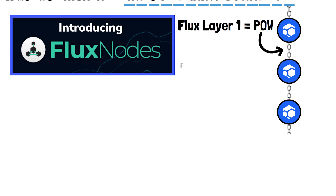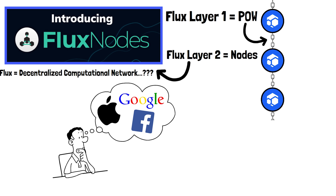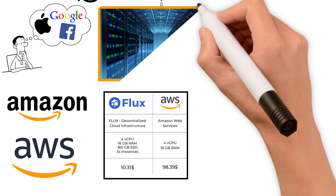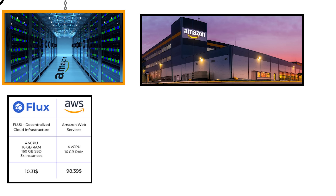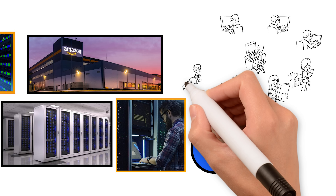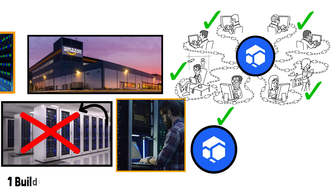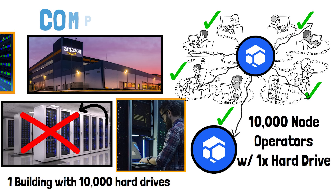Now let's talk about Flux's layer 2 hybrid node infrastructure. On the left side of the diagram you can see Amazon AWS — in order to provide cloud infrastructure, Amazon buys a warehouse or data center, fills it from floor to ceiling with servers and hard drives capable of storing millions of gigabytes of data. On the right side you can see Flux. What Flux does is connect tens of thousands of individual computers together and use the combined resources of all those computers to build a massive network of virtual computers.